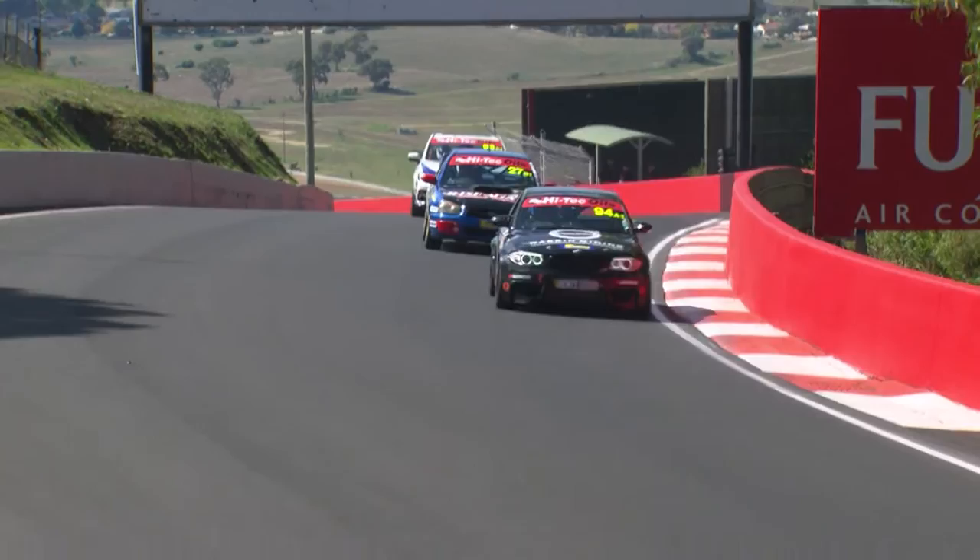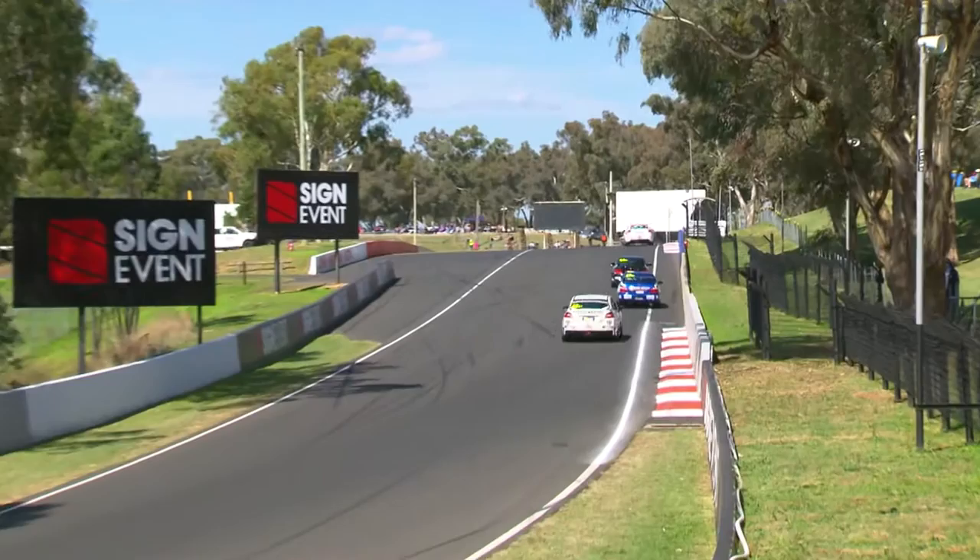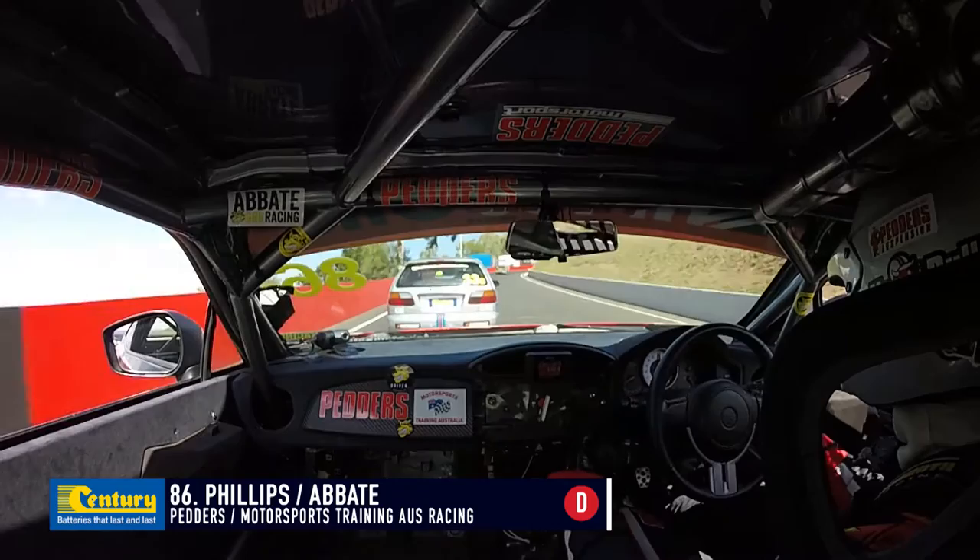Lee Burgess is currently leading Class B1 in the car that won this race last year. The current leader of Class C is the Auburn Brothers — Kyle behind the wheel, Blake waiting in the pits of that beautifully presented Ragan.